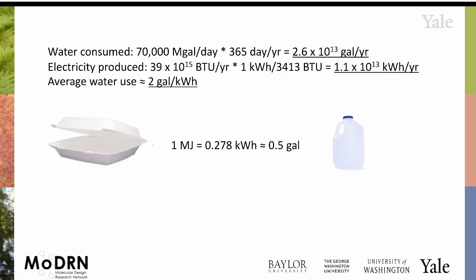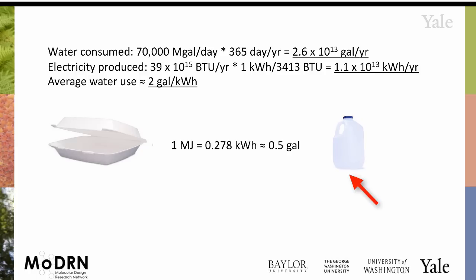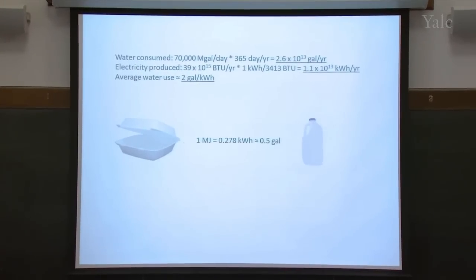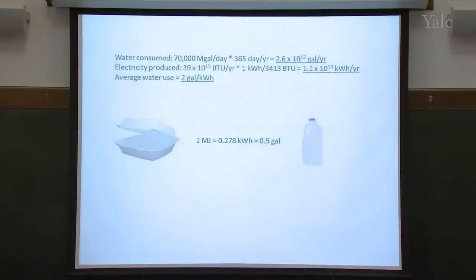Coming back to the styrofoam container example from before — producing and using one of these styrofoam containers is about a megajoule of energy. So to produce that energy, that's about half a gallon of water. Every one of these containers essentially has a half gallon of water embedded in it. And that's not direct water use — that's just for the energy that went into it. If you're using any other water to wash it or in the manufacturing process, that adds to this burden.